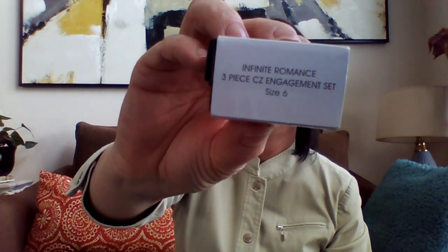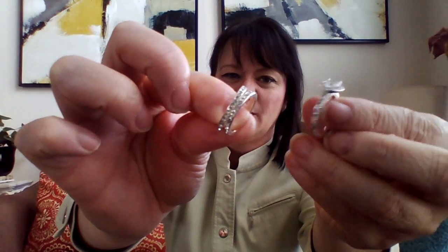The final piece is called the Infinity Romance Three Piece Engagement Set. There are three pieces — the two small bands have rhinestones around them. You could wear it stacked up in the front, or put them on one on top of each other. This is just gorgeous. $9.99.